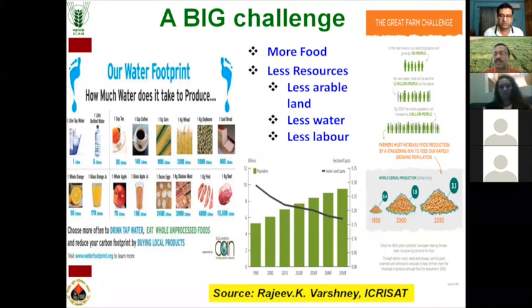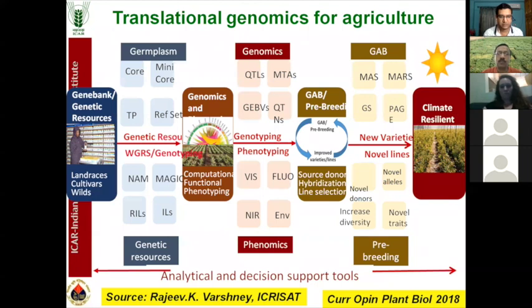This required growth is much higher than the 1.9% annual growth we have achieved. So where does translational genomics fit into agriculture? The most important outcome is development of advanced breeding lines or varieties, but this is not a standalone step. A lot of pre-breeding activities and translational genomic activities take place. The whole idea is that we need variability so that the breeder can select it for crop improvement.